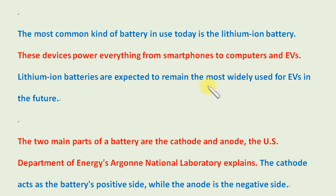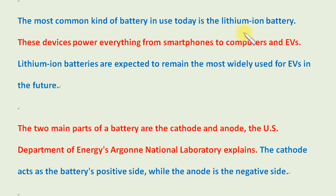The most common kind of battery in use today is the lithium-ion battery. These devices power everything from smartphones to computers and EVs. Lithium-ion batteries are expected to remain the most widely used for EVs in the future.